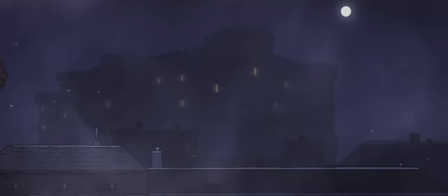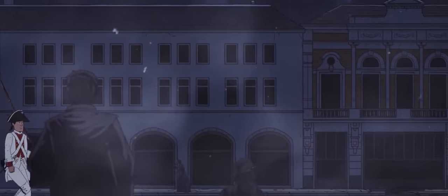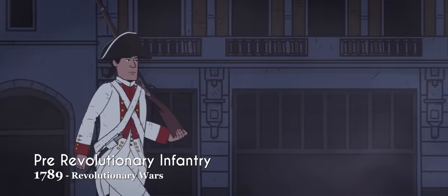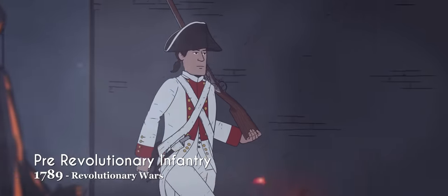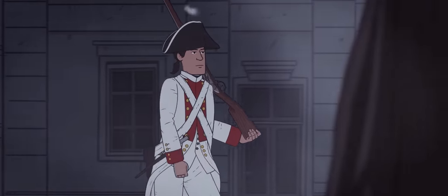Just prior to the start of the French Revolution, the French soldier wore a white turn-back coat fastened by lapels, alongside breeches and stockings. Equipment was often worn on belts around the waist or slung from the shoulder. An important and hated feature was the high stock worn around the neck, designed to keep the head forcibly erect.